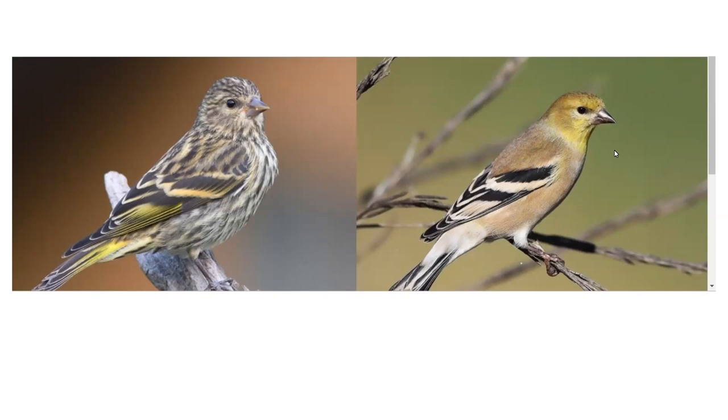What about the bird that looks kind of like a female goldfinch but is stripy, with some yellow and a finch-like beak? If you hear a bird calling something like zzzzt, zzzzt, that tells you that you might have a pine siskin at your feeders. Adult pine siskins — males and females look similar — have field marks of an overall brown, streaky appearance with a little bit of yellow. That call is diagnostic as well.